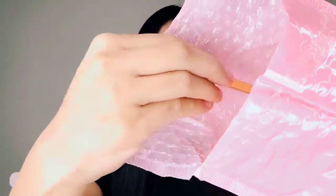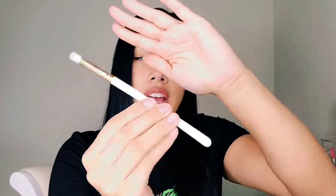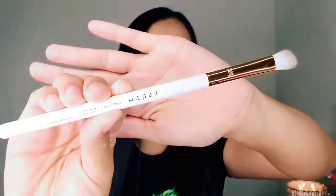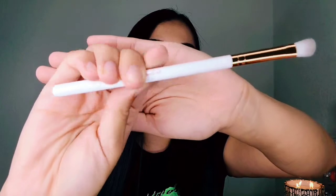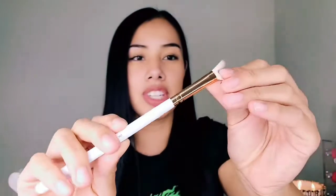First, starting out of the bag is this angle shading brush, as you guys can see. It's pretty nice, good quality. I can add it to the rest of my brushes — very soft. I need to learn how to do eyeshadow so I can put this brush to use.